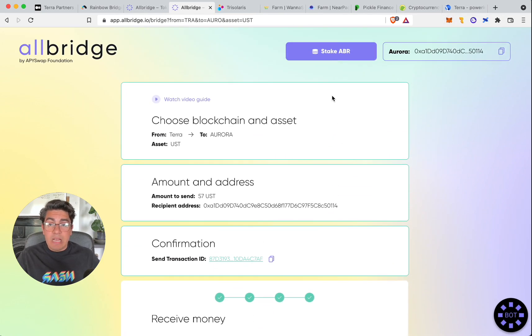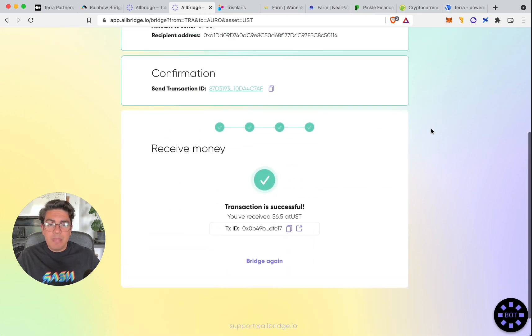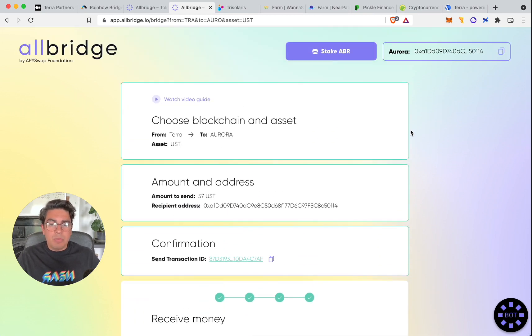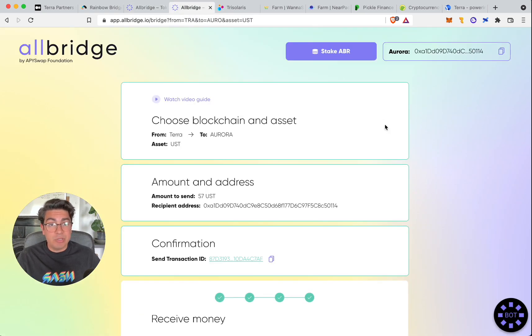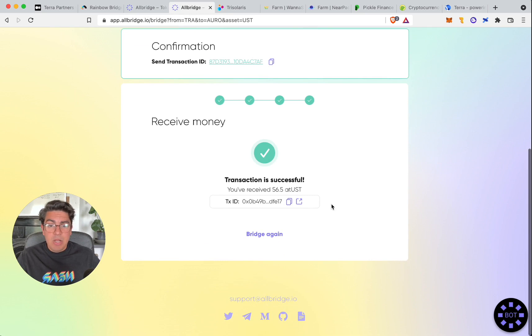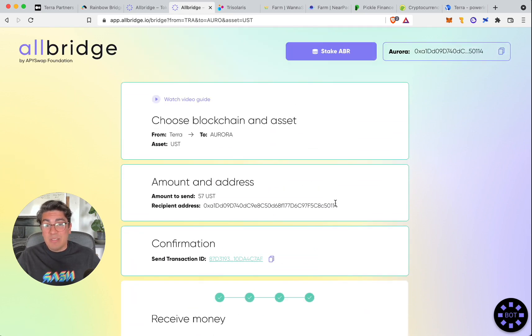Before we leave AllBridge, the UI/UX is a work in progress. It's slightly annoying that it prompts you to confirm the wallet every single time. They could also improve on the Rainbow Bridge approach, which has a list of all historical transactions you've completed — it would be nice for AllBridge to include that too. But for a bridge that can transfer assets between many chains in under five minutes, they deserve a lot of credit and will surely keep improving.